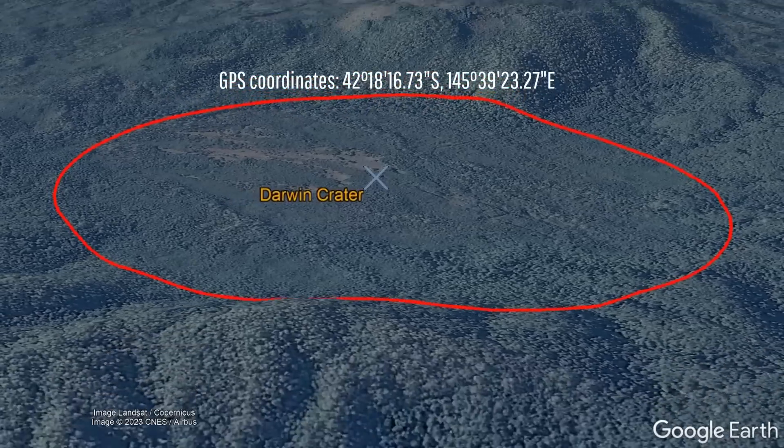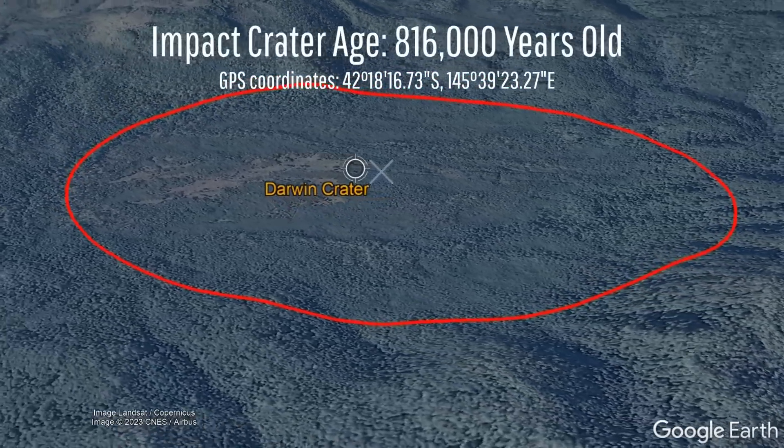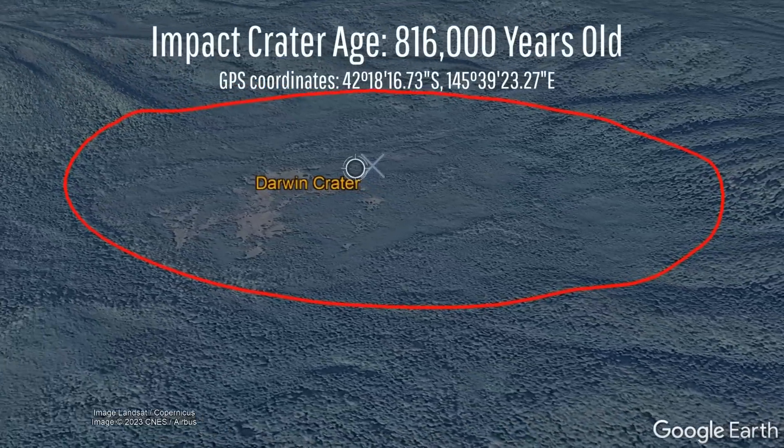The crater was also 1200 meters or 3,937 feet wide. Despite its rather ancient appearance, the catastrophic formation of Darwin Crater only dates to 816,000 years ago.